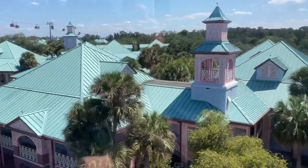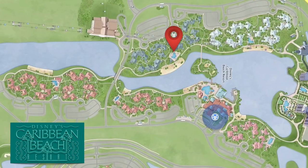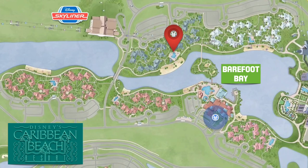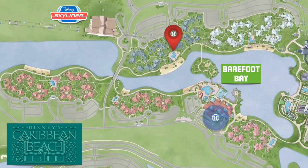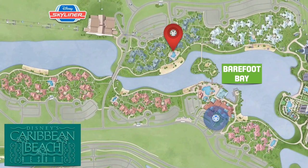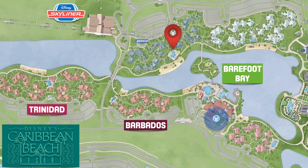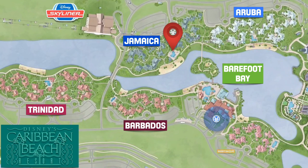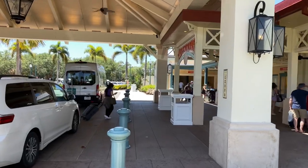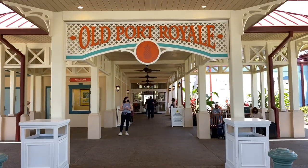Disney's Caribbean Beach Resort is designed with the Caribbean theme. Guests stay in one of the small buildings that encircle Barefoot Bay, a 45-acre lake. Buildings are grouped into one of five villages with shared resources, each named after an island in the Caribbean including Barbados, Trinidad, Jamaica, Aruba, and Martinique. We're just coming up on the main building that houses the lobby and front desk — here it is, Old Port Royale.